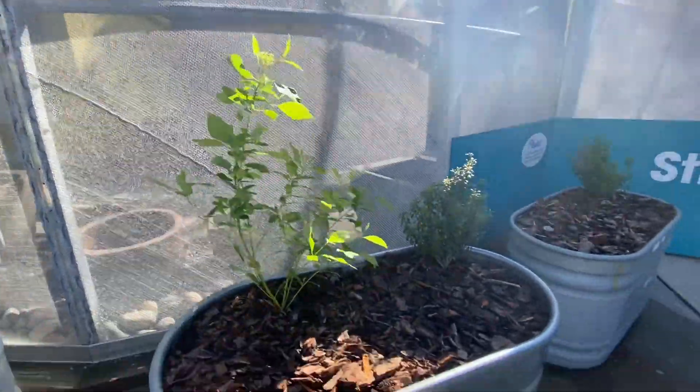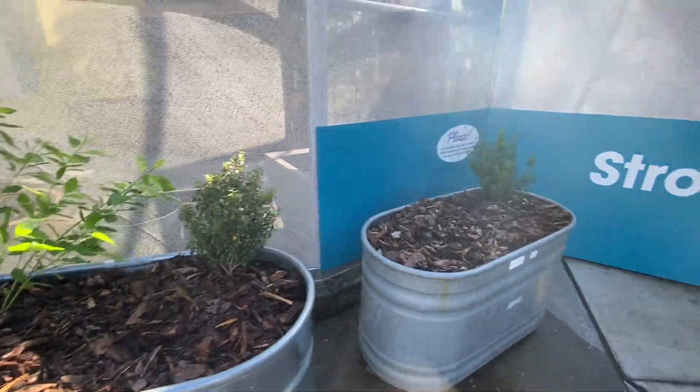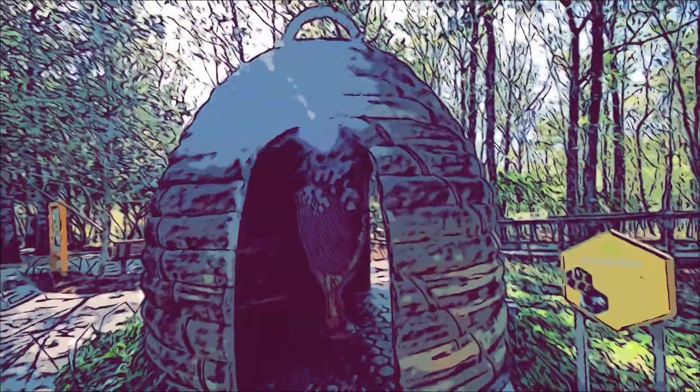It actually looks really pretty in here. Here's an example of a beehive.